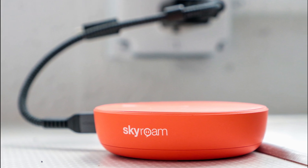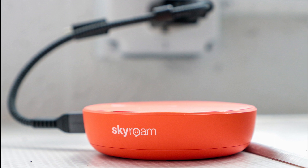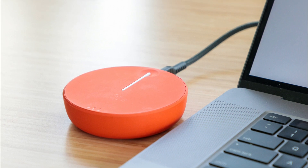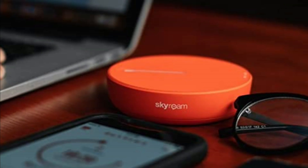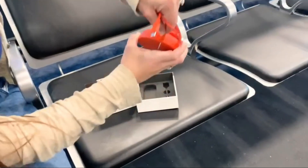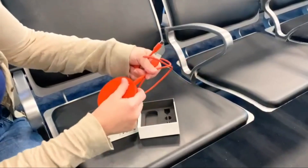Number 4: SIMO SOLIS Lite 4G LTE portable Wi-Fi mobile hotspot is a travel-friendly solution offering convenience and flexibility for connectivity. The standout feature is the inclusion of lifetime data, providing users with a long-term solution for staying connected without worrying about data limitations. With multi-carrier access, the SOLIS Lite ensures reliable connectivity both locally and internationally, making it an excellent choice for frequent travelers.